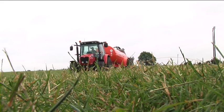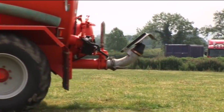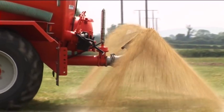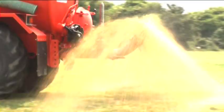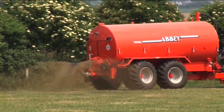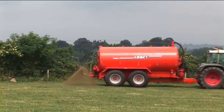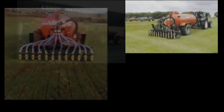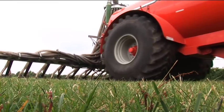Because uniform spread is paramount to fully enhance grass growth, Abbey offer multiple options for their tanker range. A highly acclaimed variable width, low trajectory splash plate ensures low spread variation and reduced odour level while maximising delivery. With pollution controls becoming more and more stringent, Abbey Machinery, always at the forefront of design and development, produce band spreader injection and state-of-the-art trailing shoe systems for the Supertanker range.